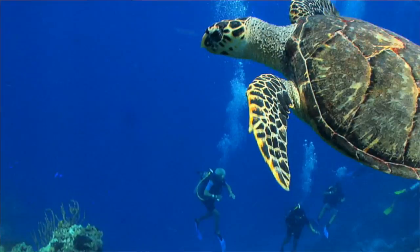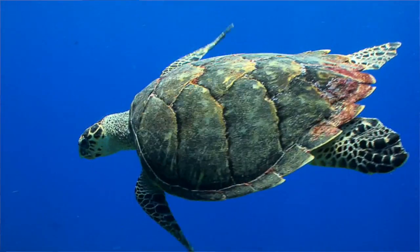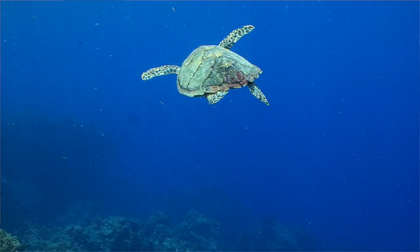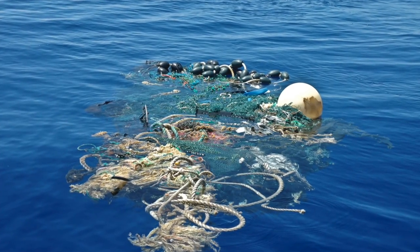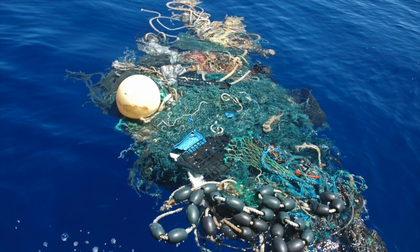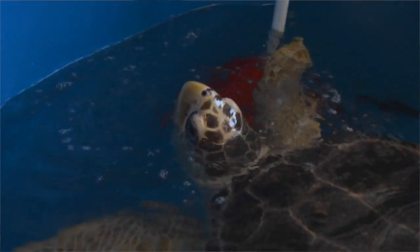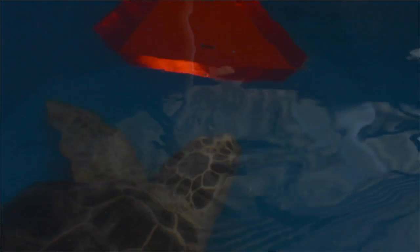Sea turtles worldwide are considered a threatened or endangered animal. One of the biggest threats — while it might be shocking — is not sharks, but human interaction: fishing line, nets, boat strikes. And one major issue is marine debris. It could be anything from your birthday party balloons to plastic bags. It's our hope that this turtle inspires people to make a difference in their own behaviors. What happens to sea turtles is impacted by what you do on land and what you do on the water.